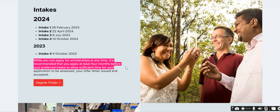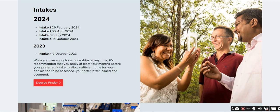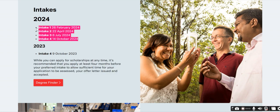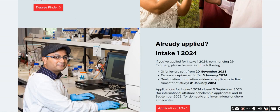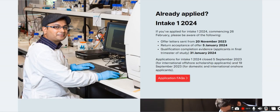It is recommended that you apply at least four months before your preferred intake to allow sufficient time for your application to be assessed, your offer letter to be issued, and your acceptance to be processed. For example, if you want to apply for the first intake on February 26th, you should apply at least four months earlier.